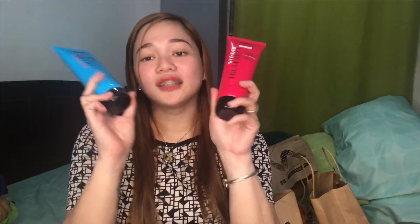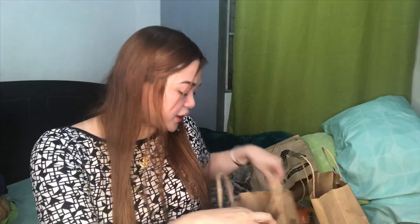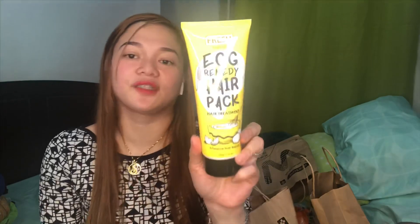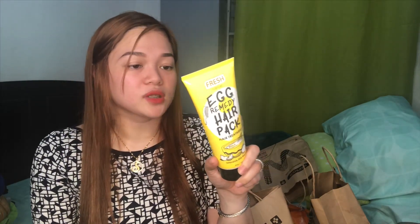Dahil na laging narag-rag ang hair ko, meron din isa — hair treats. Nakita ko din — nakabuy one take one din siya for 135 pesos only. Isang repair — repair damage hair siya. And this one naman is half reduced. Actually mababango siya guys. Pero ito naman sa hair din to — ito yung talagang lagi ko ginagamit — is yung egg remedy hair pack. Maganda siya guys, promise. Intensive hair repair talaga siya. Kapag binabad mo siya sa hair mo, maganda talaga siya, promise.